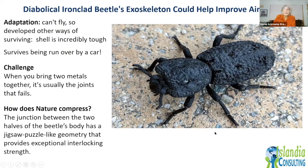The diabolical ironclad beetle — only about an inch long and can't fly — has survived because you can run over it with a car and it won't be crushed. When we join metal together, that's where joints usually fail. But the juncture between the body parts of this beetle is made up of almost a jigsaw geometry. Designers are looking at mimicking that in joining materials — this is brand new information and they haven't even started designing yet, but it has a lot of potential.